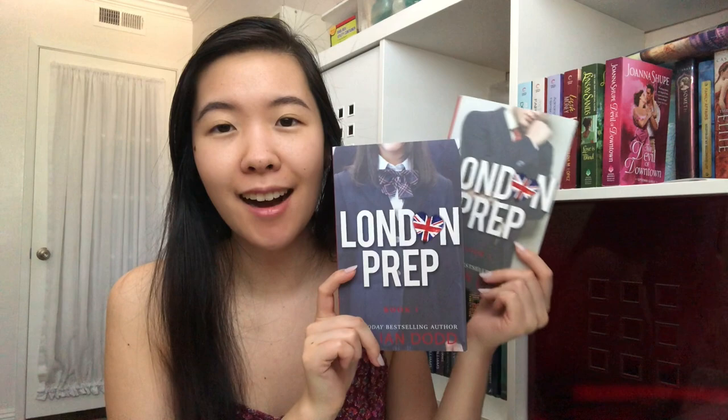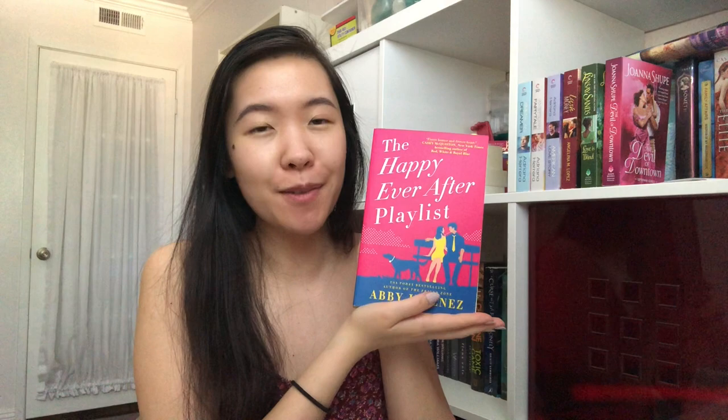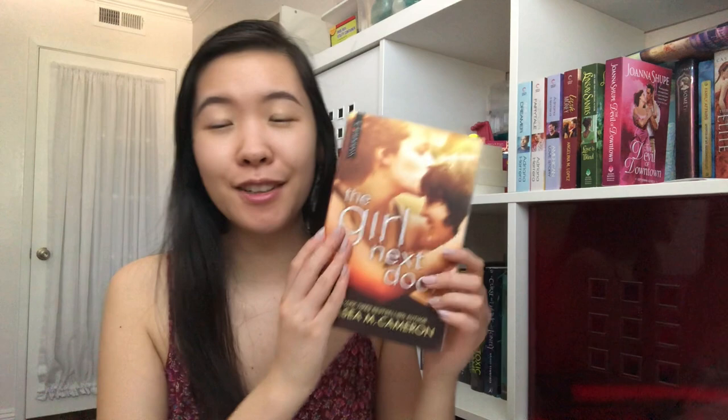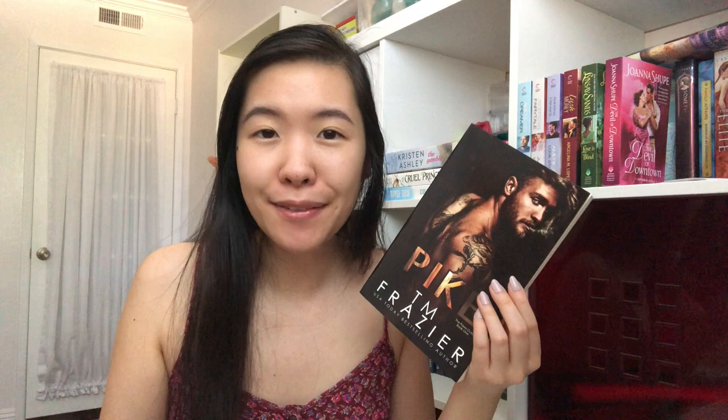I also got these two London Prep books by Jillian Dodd — the heroine is an exchange student in London. Love on Beach Avenue by Jennifer Probst, where the heroine is in the wedding business. I got a finished copy of The Happy Ever After Playlist — without the messed-up pages I got originally — I read it in my spring rom-coms video and it's got the most adoring hero ever. The Girl Next Door by Chelsea M. Cameron, an FF romance set in a small town. Pike by TJ Maas — I won this in a giveaway; it's another one of her dark romances. And the first three books in Sara Ney's How to Date a Douchebag series in the special pastel editions you can only get at signings — The Studying Hours, The Failing Hours, and The Learning Hours. I love these pastel colors so much.